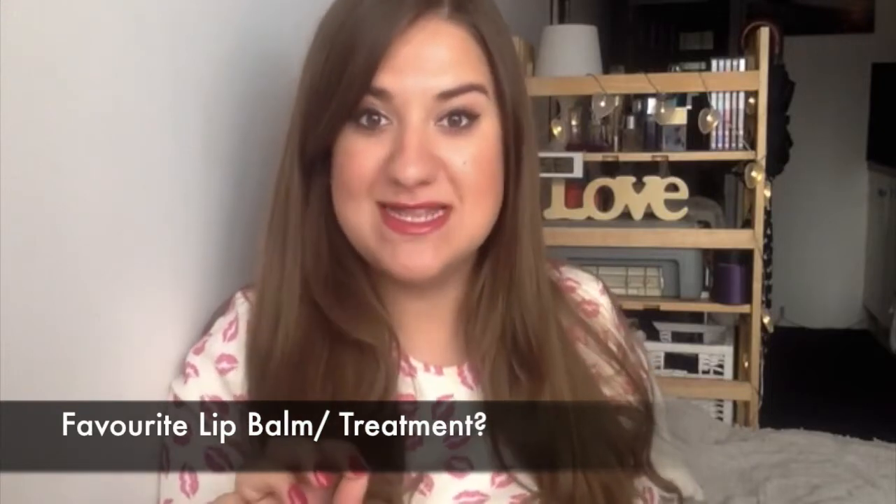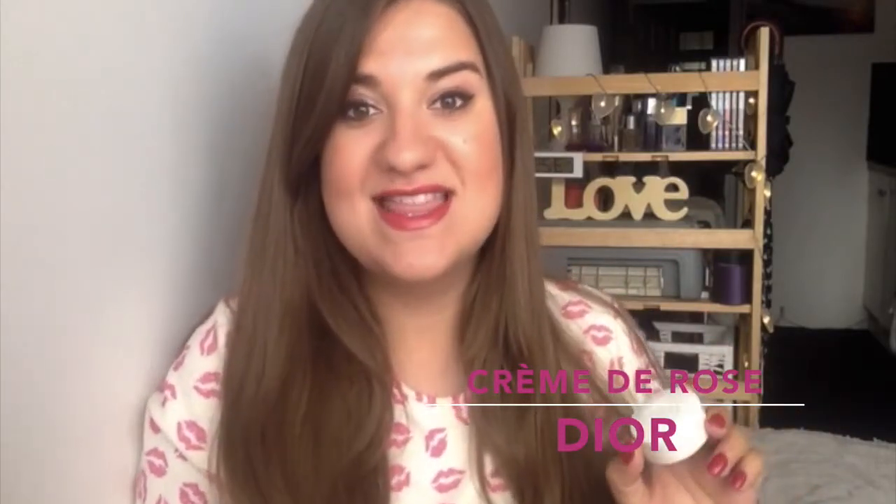The first question is: what is your favourite lip balm and/or treatment? My favourite one that I've ever used is the Christian Dior Creme de Rose. This was a really expensive and lavish purchase but I thought I'd treat myself and invest in something a little bit more high-end. I was using this at night time before sleeping to moisturise and nourish my lips — it's completely empty now.